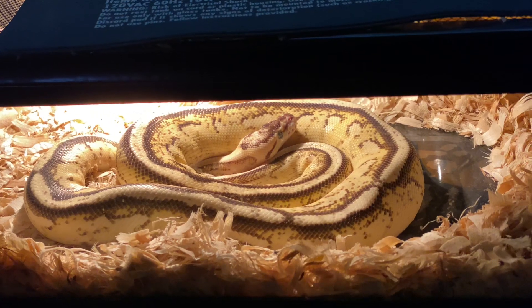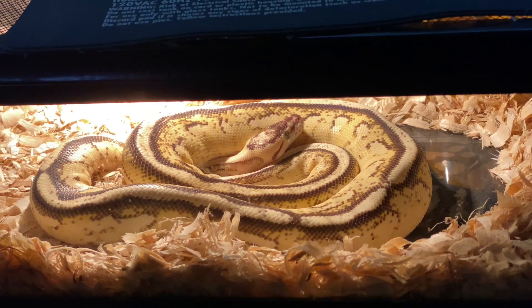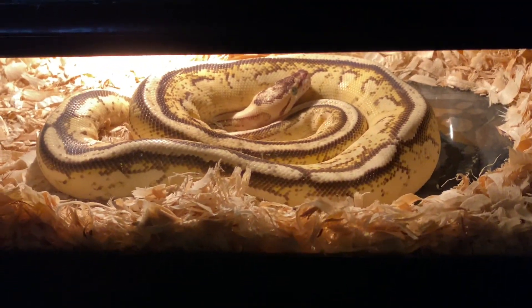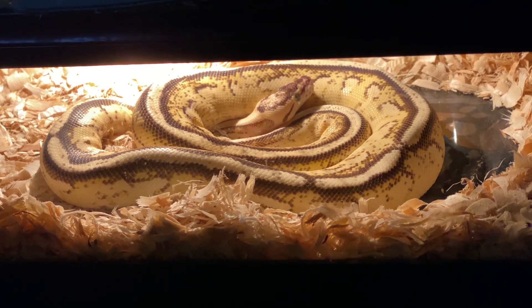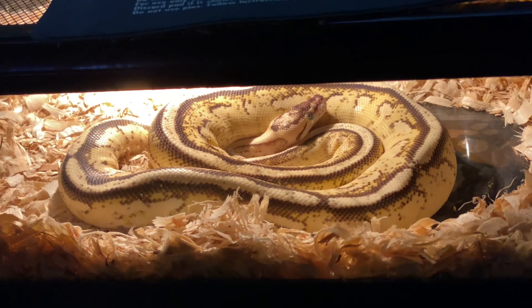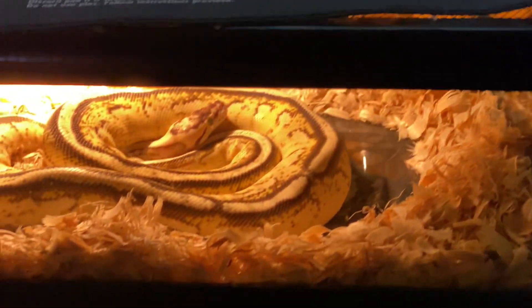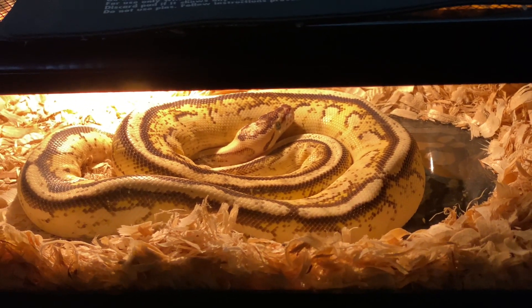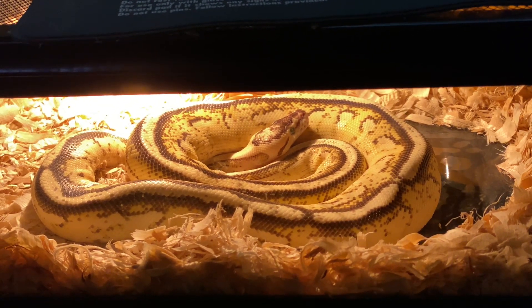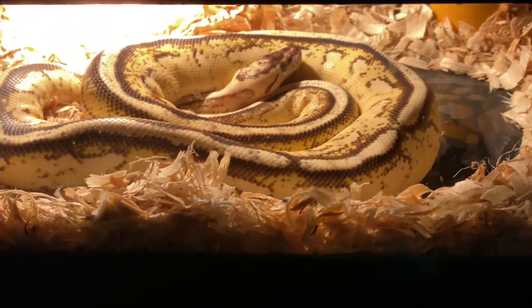Hey, Bob with Kaler's Reptiles and Aquatics — almost said aquatics first there, but I've changed the title of my channel to Reptiles before Aquatics since that's what I'm mostly doing videos on now. I still have 24 fish tanks and some big tanks, and I still love fish, but reptiles — I'm five years in and so that's the way I'm going right now. I can do both and enjoy both.